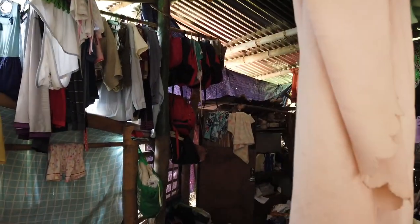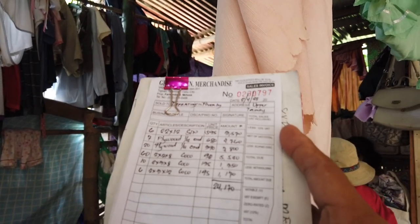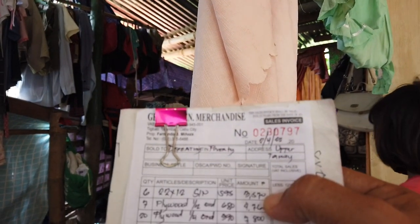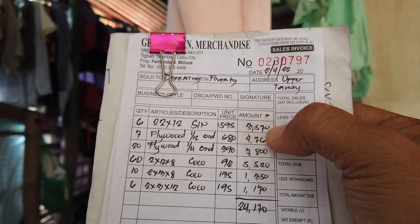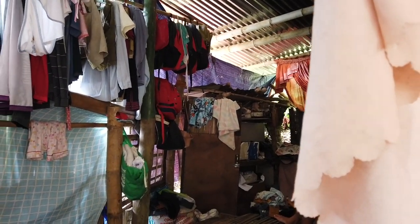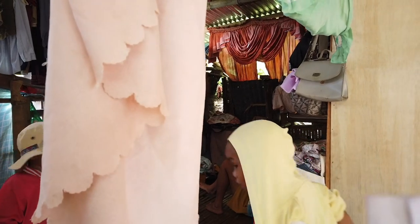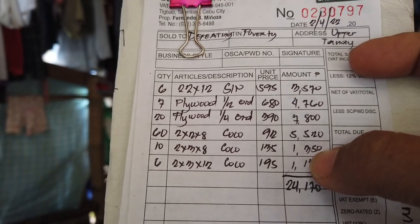What I've done right now is buy additional materials for Jonathan. Together with the team, I bought six more sheets of corrugated iron, Schedule 22, which is the thicker one. The price has gone up by 110 pesos — it used to be 485 pesos each, now it's 595. I also got seven more plywood sheets for flooring, 20 ordinary plywood at 390 pesos, and 60 pieces of coco wood in sizes 2×8, 3×8, and 3×12.